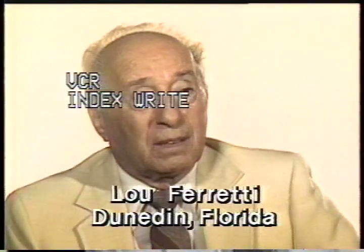Lou Ferretti of Dunedin, Florida is telling us about his skin problems. It's heat rash. It itches. It has little bubbles on it, little pimples, whatever you want to call it. The skin is red, it's irritated, and it's annoying. It's itchy.